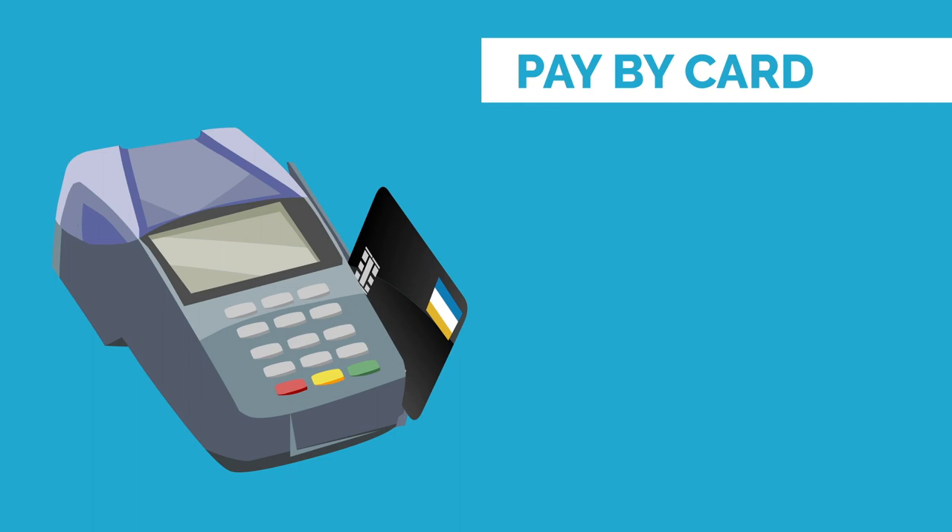You can also pay by card if you wish in most places, but using cash will get you a discount in some places like the bazaar and some shops.